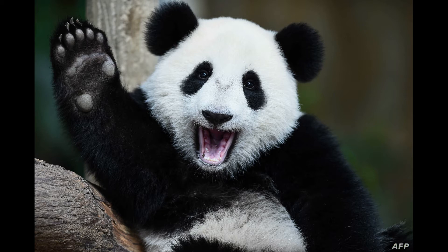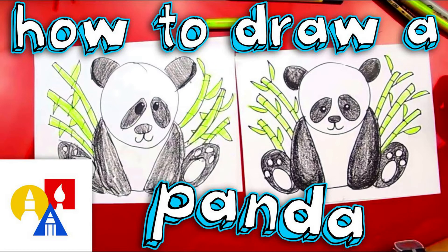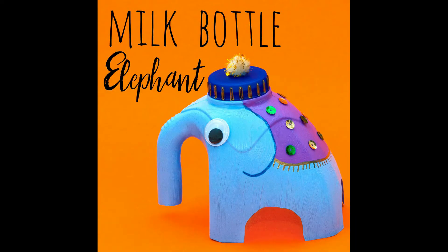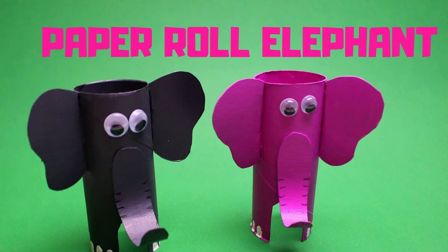Here are some of the things that you can do to celebrate Endangered Species Day. One of the things you can do is create a piece of art on an endangered animal. Here's an example of how to draw a cute panda, and here's an example of how to make a really simple elephant.